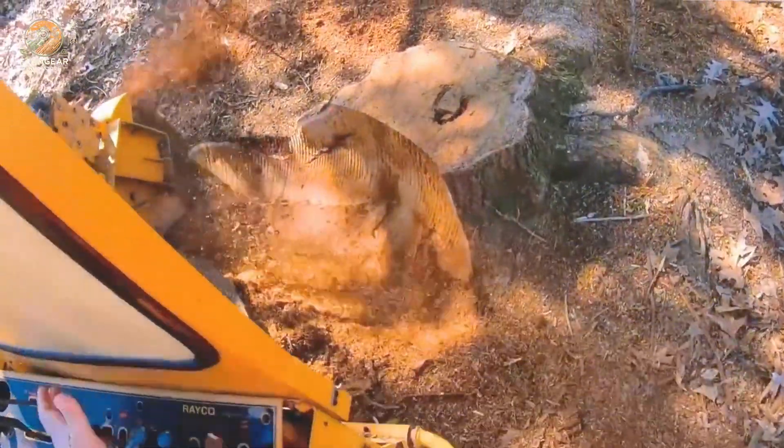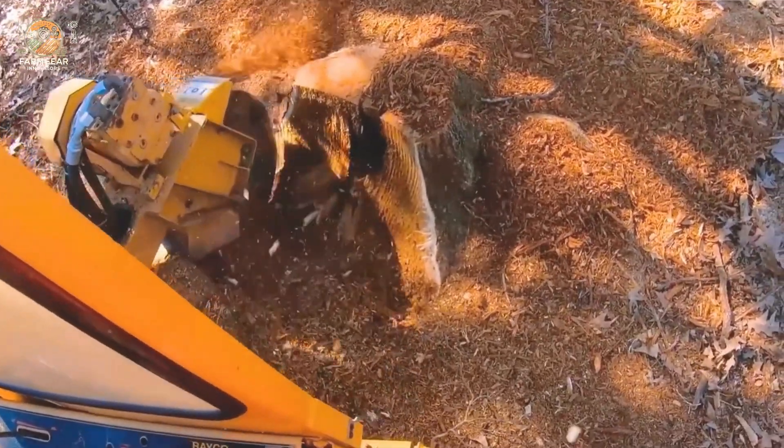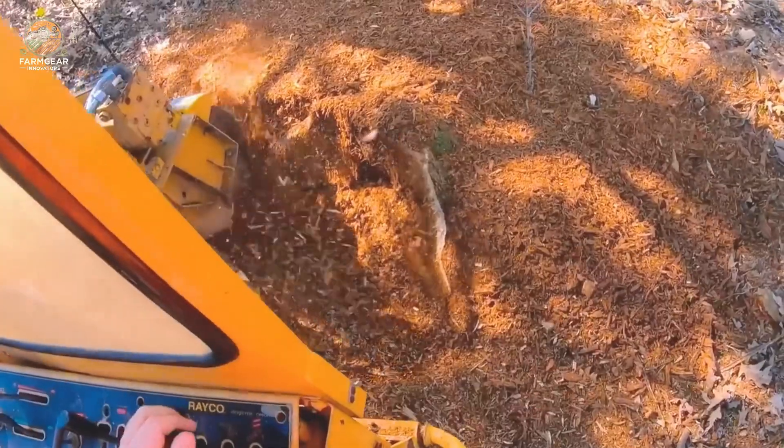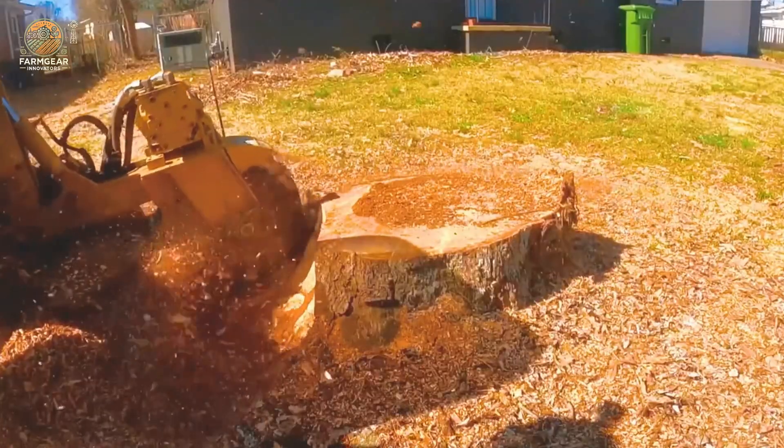But let's not forget the unfortunate accidents that can happen when cutting trees without proper calculation. It was a close call — cutting down a tree is not a do-it-yourself job. Next time, they should let a professional handle it.